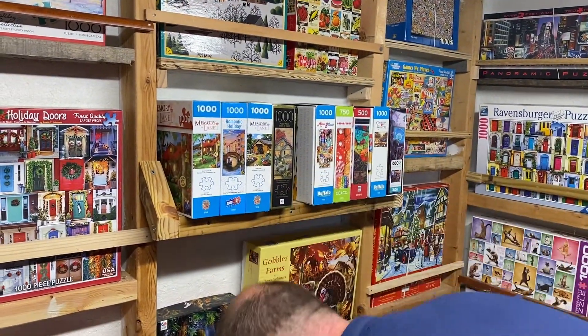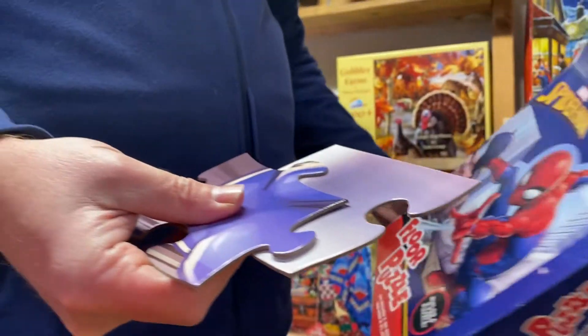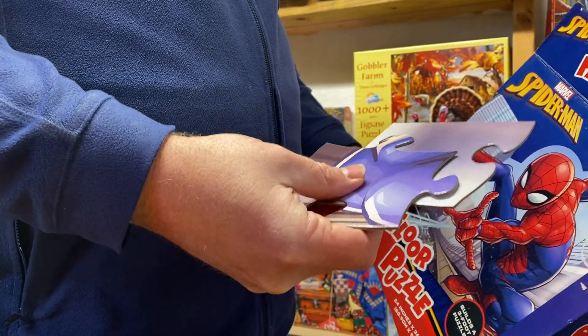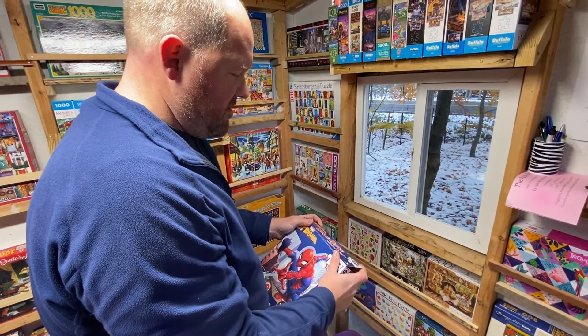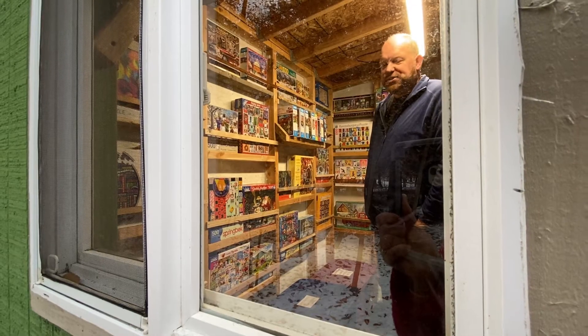He still cannot believe people have picked up on his idea. For just $2, you can rent a 1,000-plus puzzle piece set, and it's only a dollar for puzzles under a thousand pieces. There's no set return date, no late fees — just an honor system that you'll return them, pay, and an invitation to say hello. 'I sometimes come out just to give them the five-second tour.'